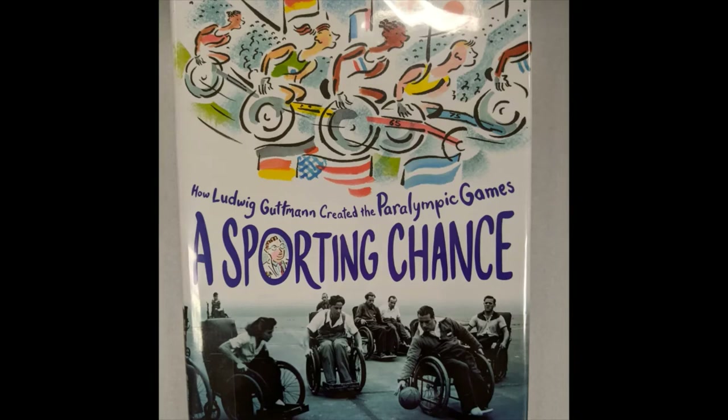Our last book for today is How Ludwig Gutmann Created the Paralympic Games: Sporting Chance by Laurie Alexander, illustrated by Alan Drummond. This is available as an e-book, an e-audiobook, and a physical book in the libraries, and it's recommended for grades three to six. During World War Two, there were a lot of soldiers dealing with spinal injuries, which made them paraplegic, meaning that they didn't have full use of their legs.